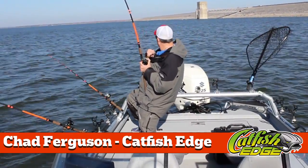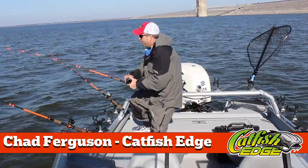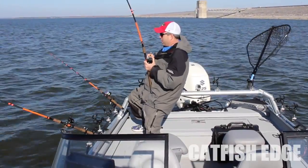There we go. That's a pretty good pull. I think that might be a pretty decent fish.